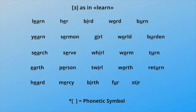Earth, person, turn, twirl, worth, return, heard, mercy, birth, fur, stir.